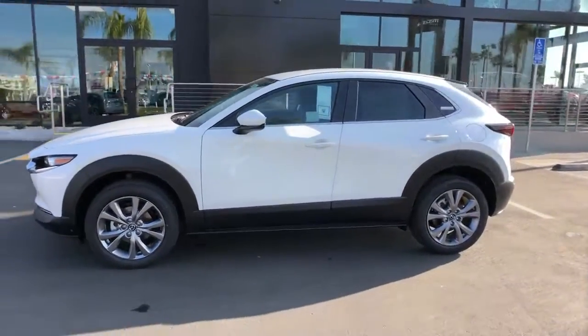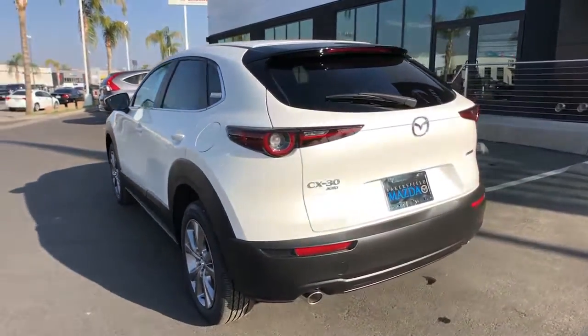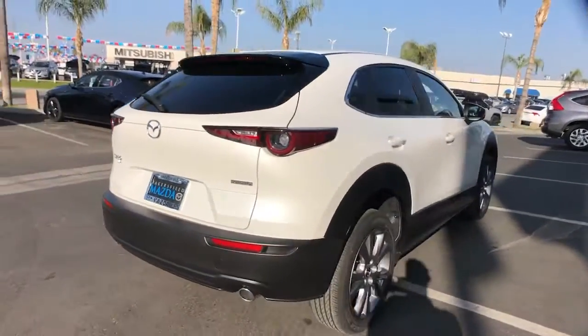You just found the 2021 Mazda CX-30. Take your daily drive on the road to excellence in this striking CX-30. You'll love its upscale feel, serenely quiet cabin, and crossover convenience.